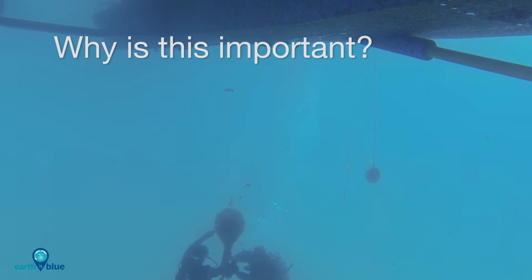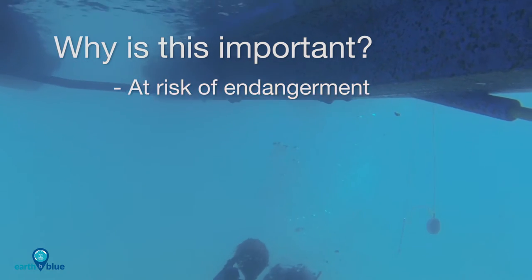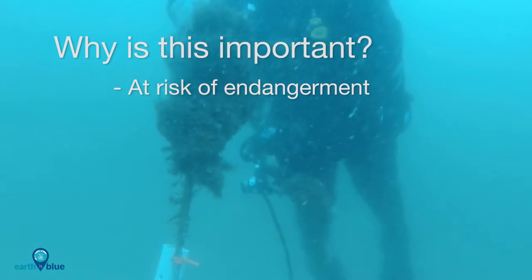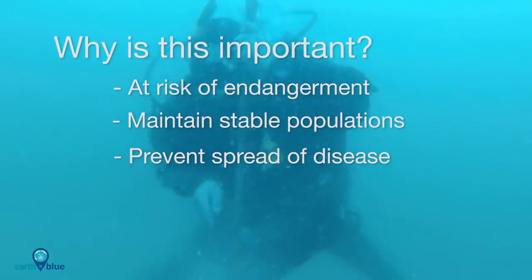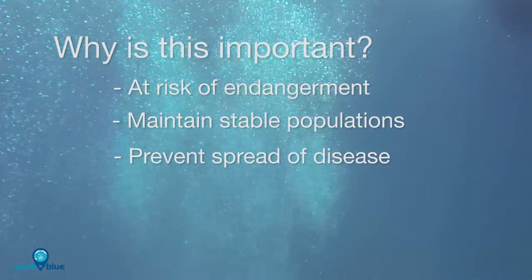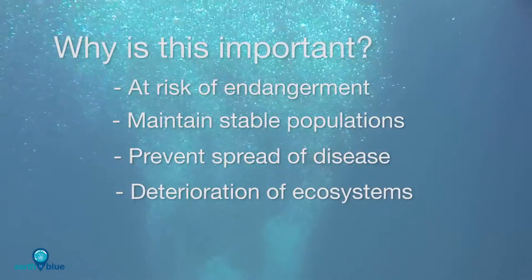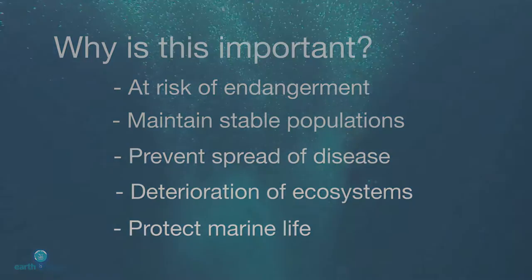Why is all of this important? One of the animals we tag, the juvenile white shark, is at risk of endangerment. White sharks are top predators in their ecosystems, essential to maintaining stable populations and keeping diseases from spreading. If these sharks go extinct, the ecosystems we depend on in California for food and recreation are more likely to deteriorate. By understanding their habitat, we can better aid in the preservation of these sharks and other species.